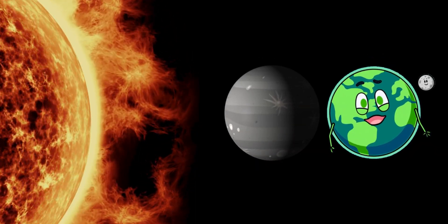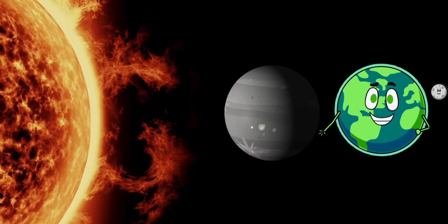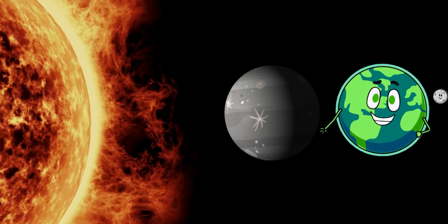Our first stop is Mercury, the closest planet to the sun. It's super small and super fast. Mercury zooms around the sun quicker than any other planet.